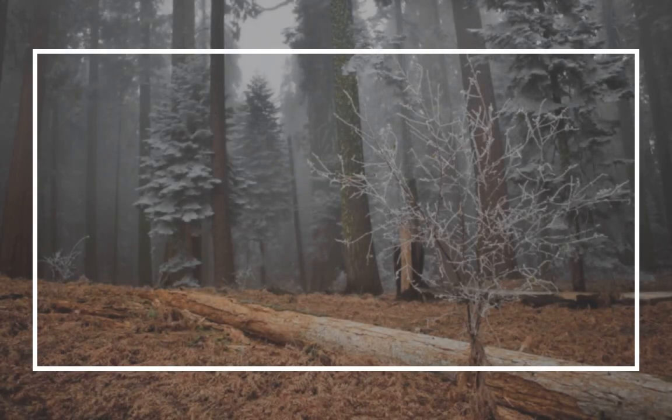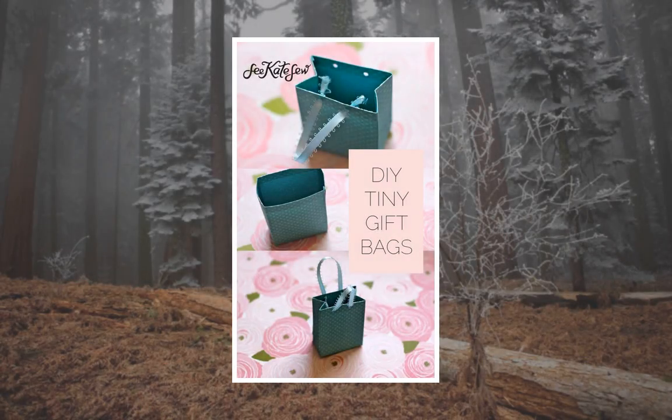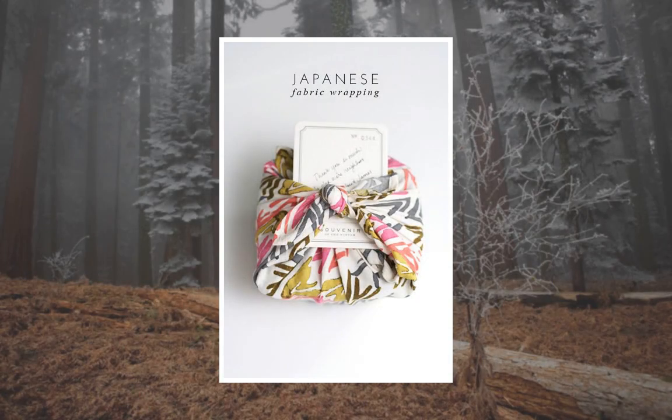All it takes is three simple folds and three tiny pieces of sticky tape. It also uses less paper than the way we are used to wrapping presents. Well, this changes everything.